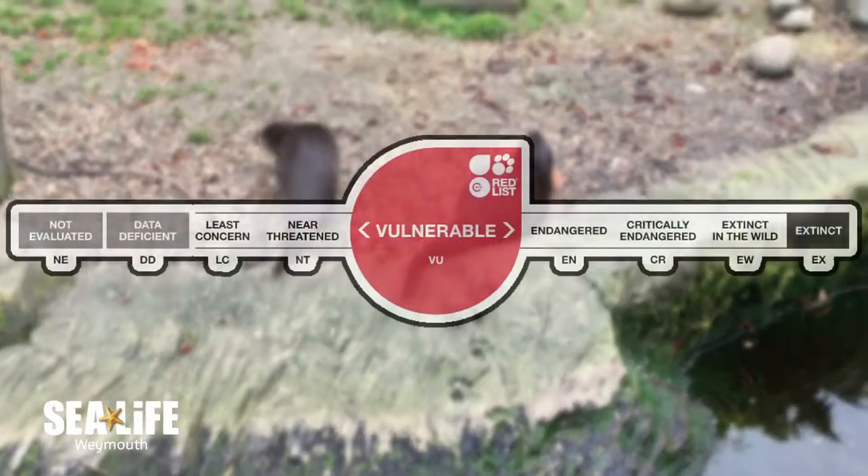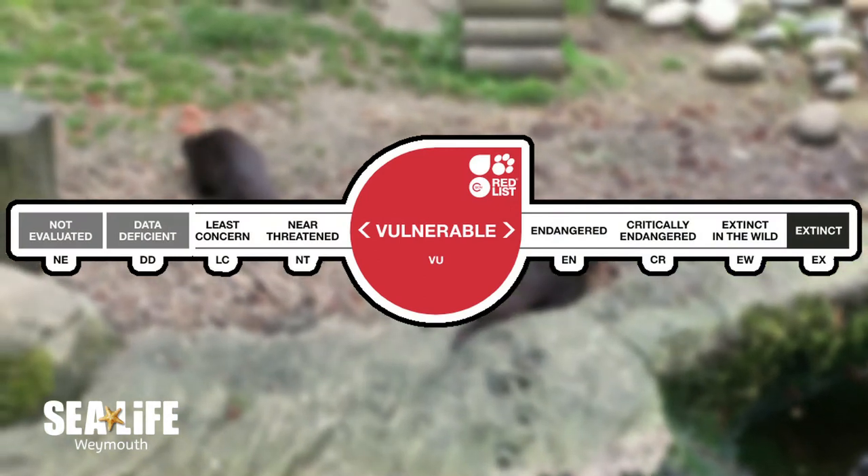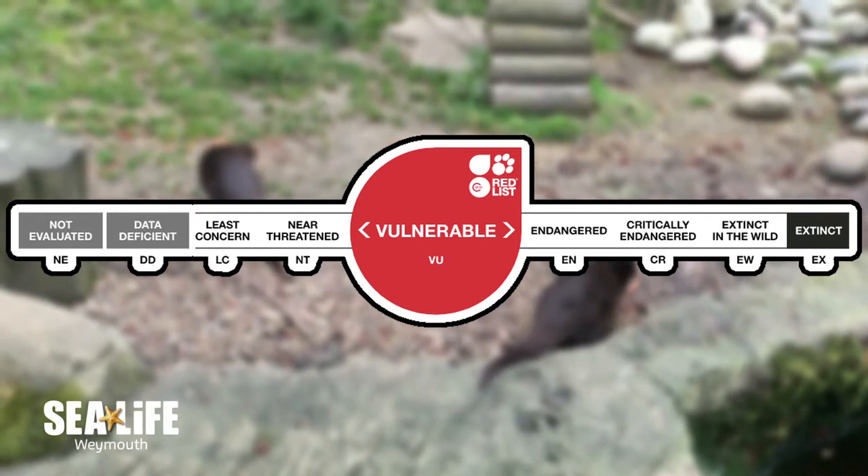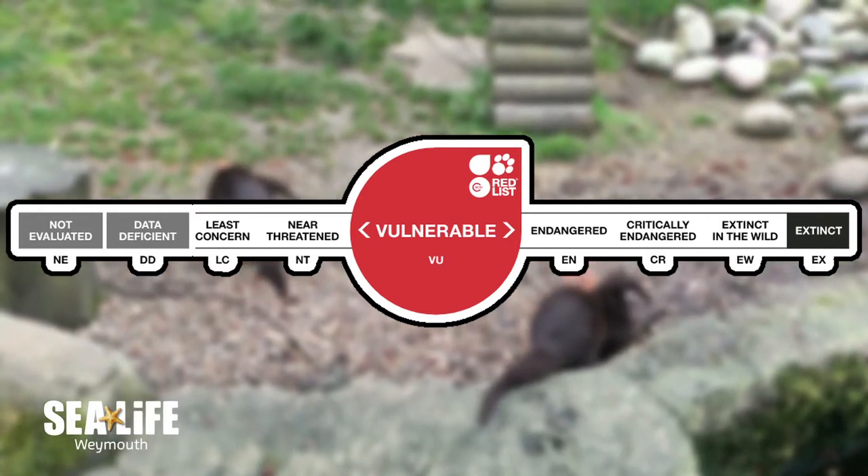Sadly, Asian short-clawed otters are currently classed as vulnerable on the IUCN red list, meaning they are vulnerable to extinction due to land degradation and being hunted for their fur.